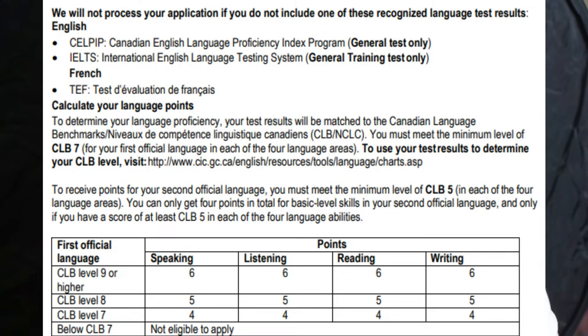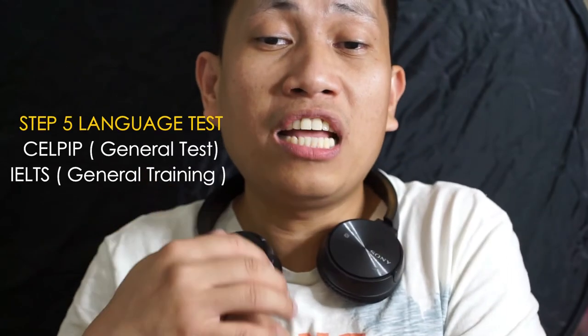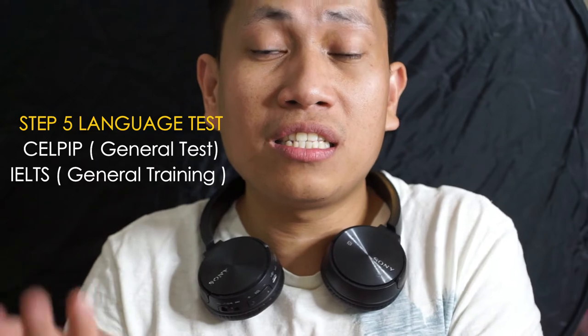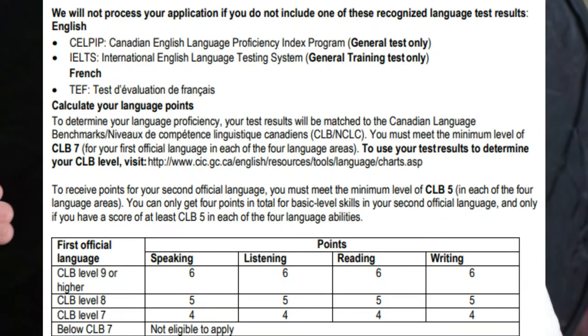The fourth factor is language. I always advise getting the highest score possible. There are only two recognized English exams: CELPIP (Canadian English Language Proficiency Index Program, general test only) and IELTS (general training only). Achieving CLB 9 gets you the maximum points. At CLB 7, you get 4 points each for speaking, listening, reading, and writing — totaling 16 points. The maximum for language ability is 28 points.